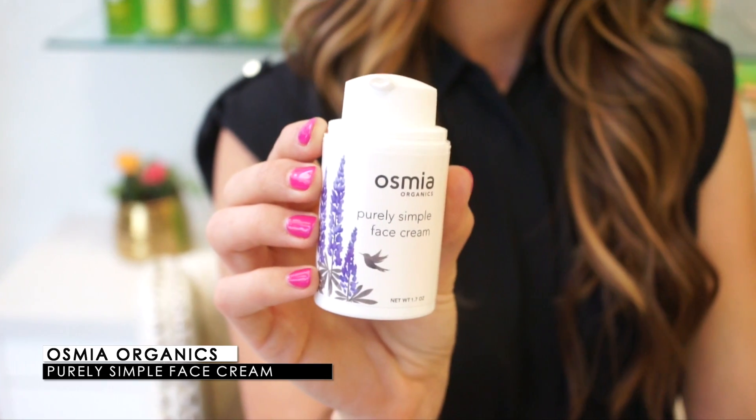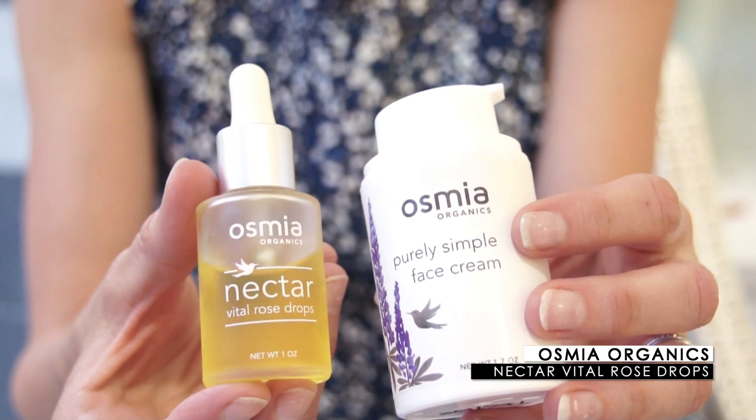Once you wash that off, you want to follow with a really good face cream. We would use the Purely Simple face cream, but sometimes during the summer, especially in a dry climate like Arizona or Colorado, you need to supplement it. What I recommend from our line is the Nectar Vital Rose Drops — we call them unicorn drops because they're sort of magical. Just add three of these to whatever moisturizer you're using, whether the Purely Simple or another line. This product can supplement whatever you're using, including your sunscreen during the day.